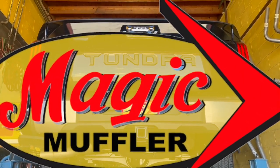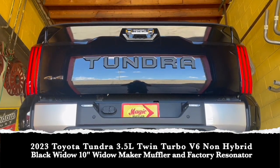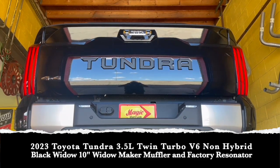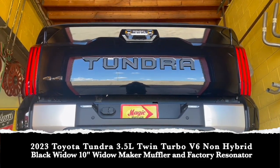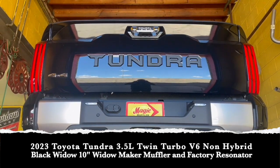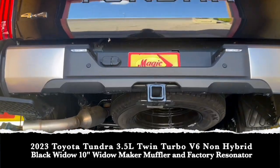Hey guys, Mike here from Magic Muffler and Brake. Today we've got a new video and a new vehicle — a 2023 Toyota Tundra in the new body style, with the 3.5-liter V6 twin turbo non-hybridized engine.